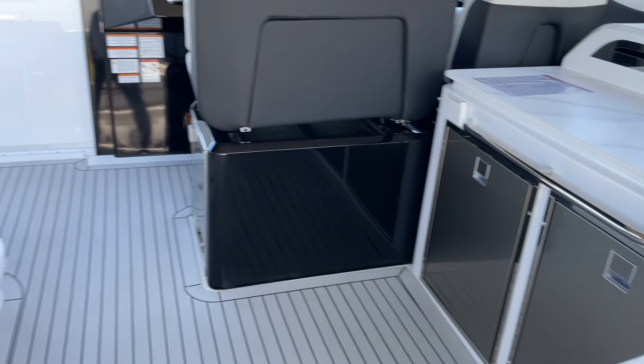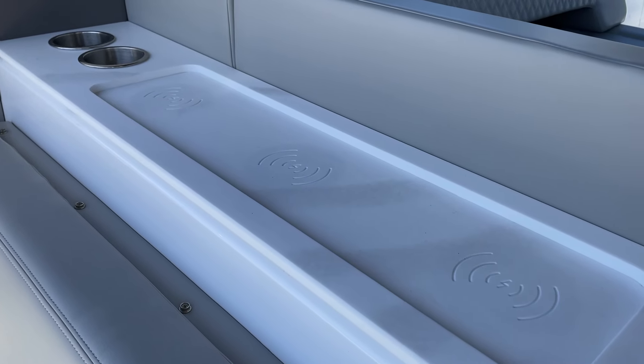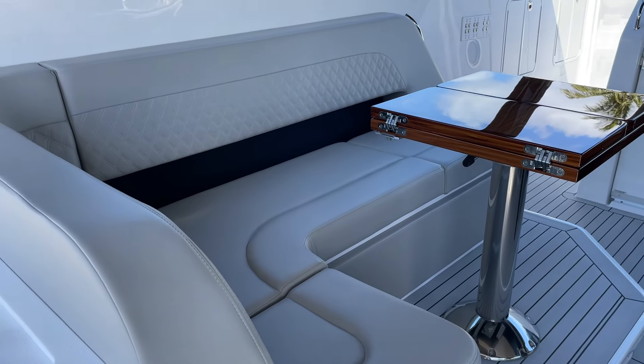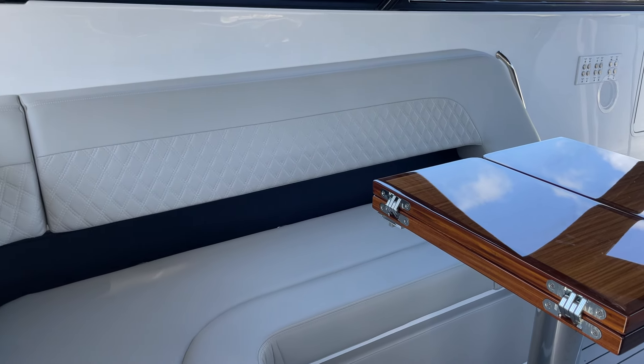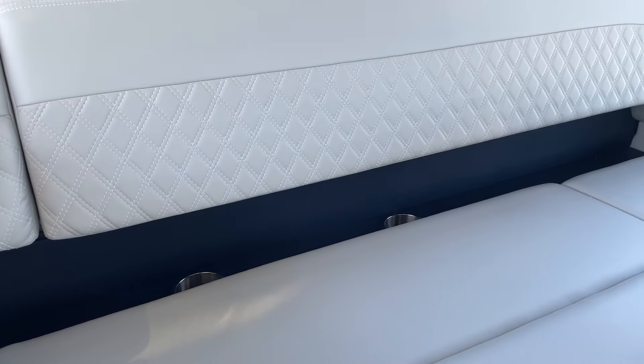There's another wet bar in here with a big pop-up 50-inch TV that comes out, twin refrigeration, and charging ports for your phones. Another nice table here to have a nice little meal al fresco — air conditioning actually comes out behind the seat backs there, so it pulls you when you're sitting there.